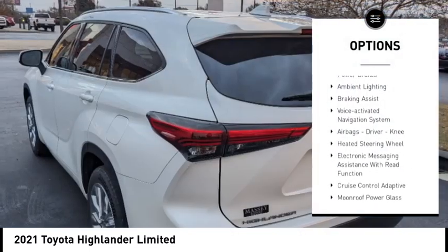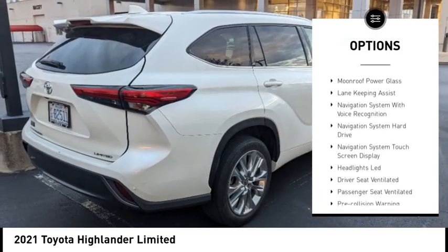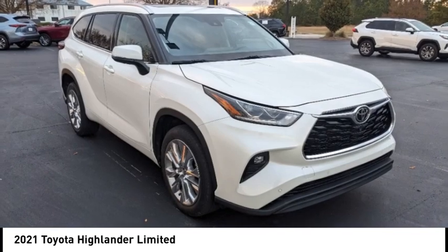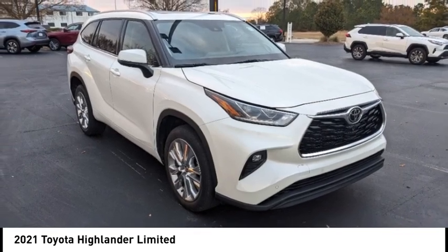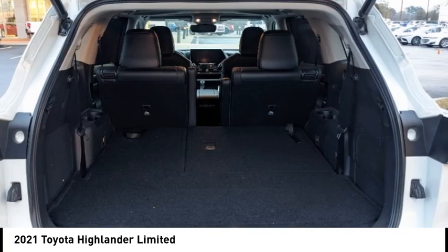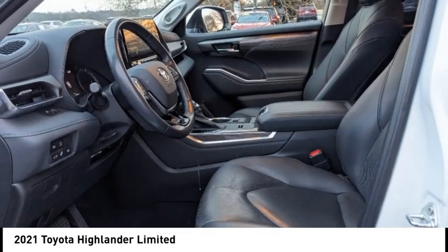Here are some of this vehicle's great options: power windows with safety reverse, traction control, stability control, power brakes, ambient lighting, braking assist, voice activated navigation system, airbags, driver knee, heated steering wheel, and electronic messaging assistance with read function. If you like it online, you'll love it in your driveway — take it for a spin today.